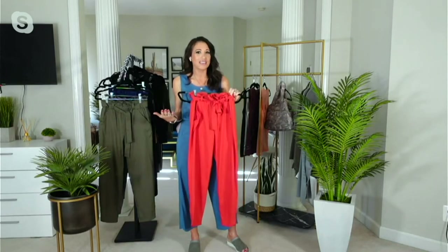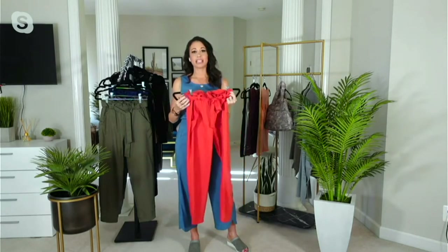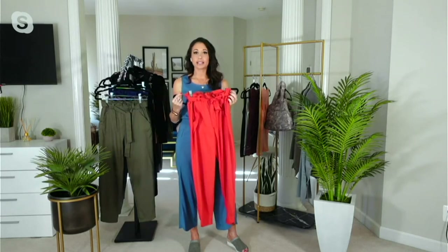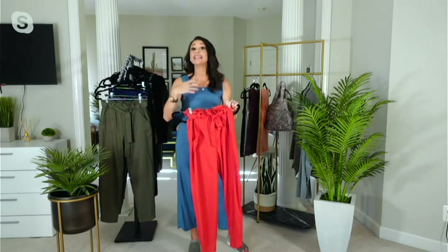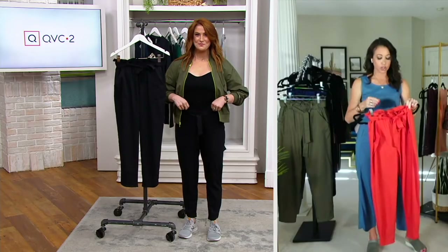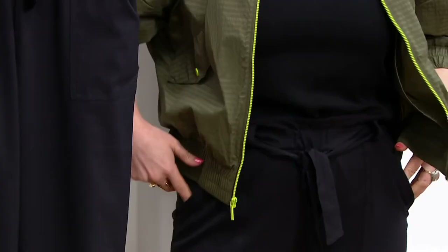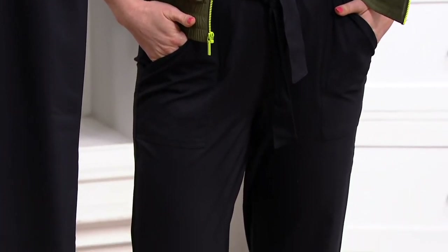They do look a little elevated, like a trouser. About the paper bag waist — if you've never tried this trend, it is so fun to style with a little t-shirt or tank on top. If you don't love the paper bag waist, you can also just take out the ribbon and style a shirt a little longer over it and still have the great feel, the stretch and recovery.